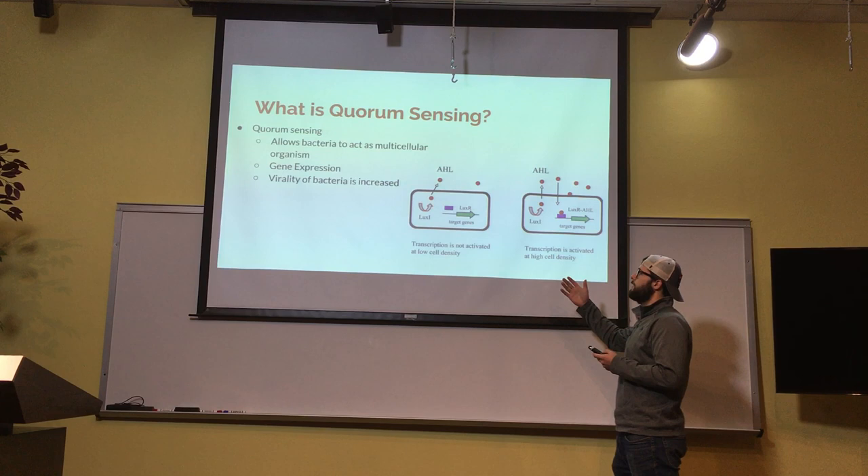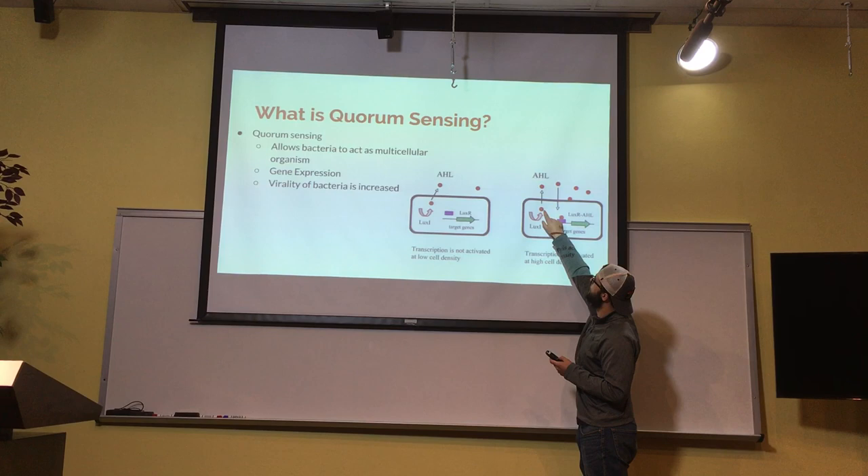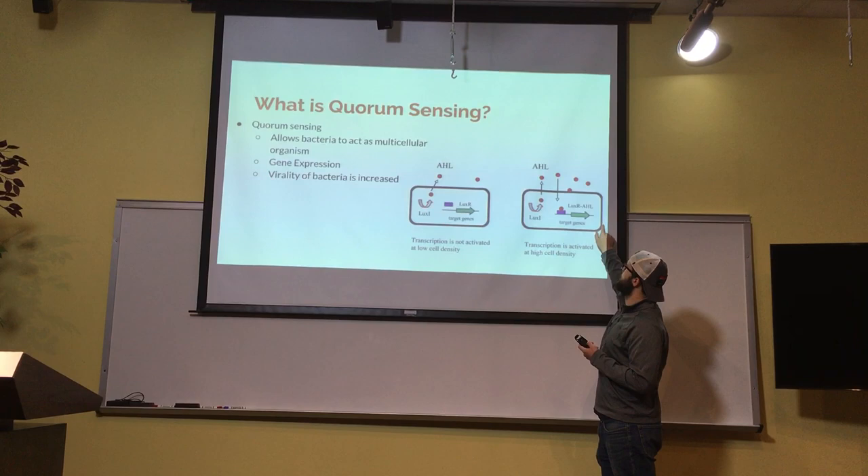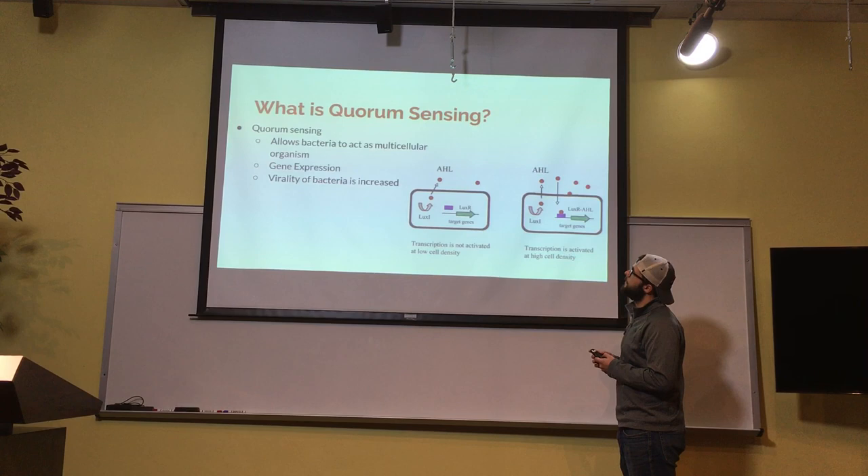Here we can see a quick snapshot of what quorum sensing looks like. You have LUXI that produces AHL, and AHL will bind to LUXR when a certain density is reached. When LUXR has the AHL, it acts as a promoter, and then the target genes will be expressed.